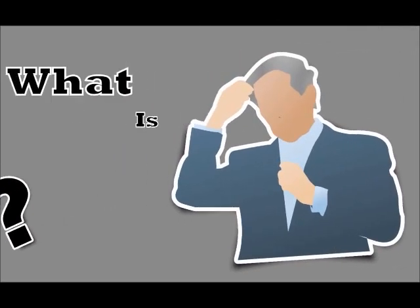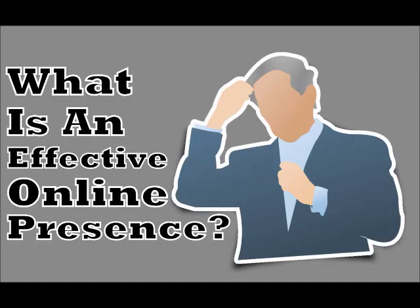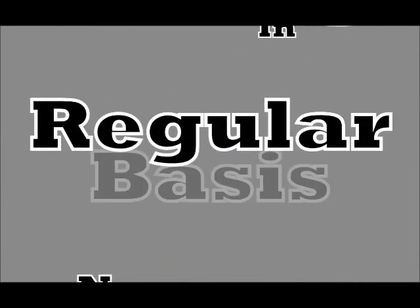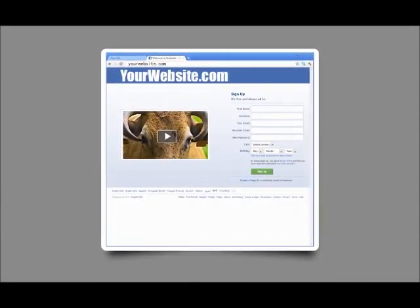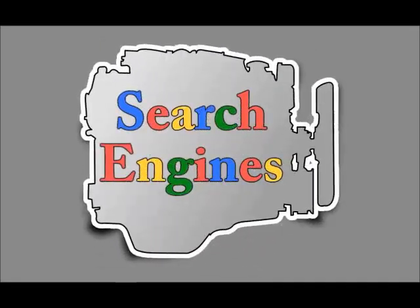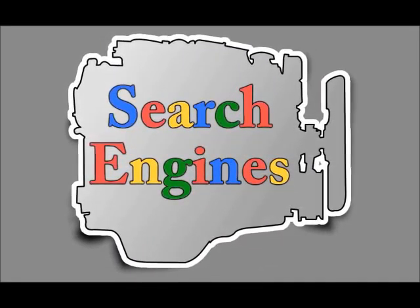You might be wondering, what is an effective online presence? Well, in order to bring in new business on a regular basis, you should start taking advantage of online marketing strategies such as a website for your business that brings new visitors to you, and top positions in search engines that generate new customers and clients for free.